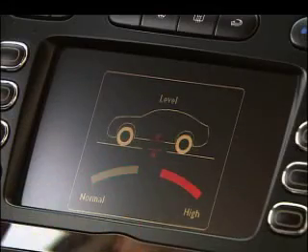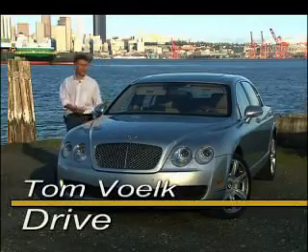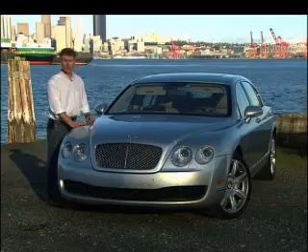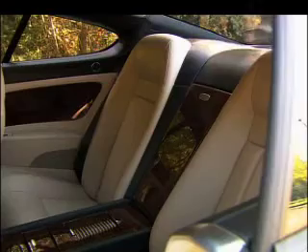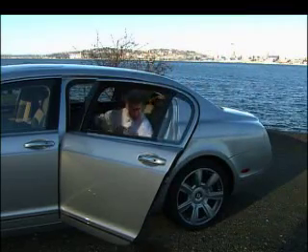First, some basics. The Flying Spur is essentially the mechanical twin of the Continental GT, which has only two doors and a smallish back seat. Some buyers find it impractical, so the folks at Bentley stretched the wheelbase by 12 inches, added two more doors and loads of legroom.